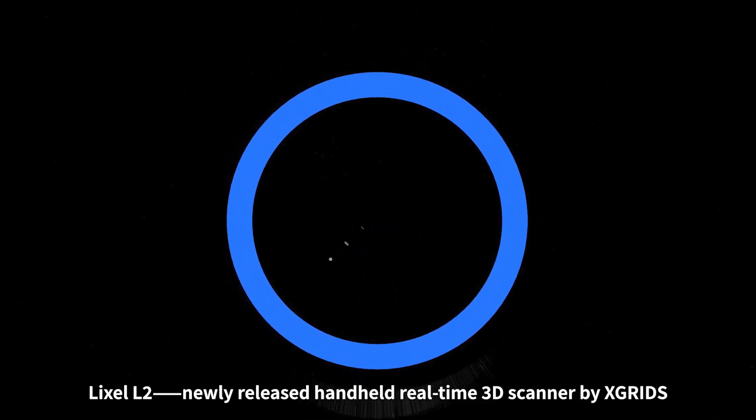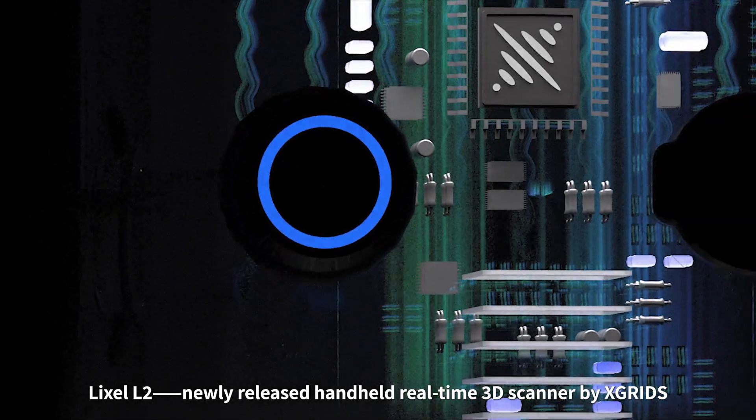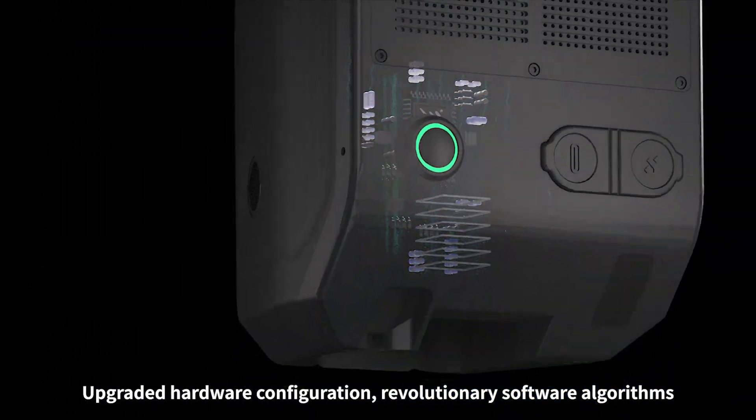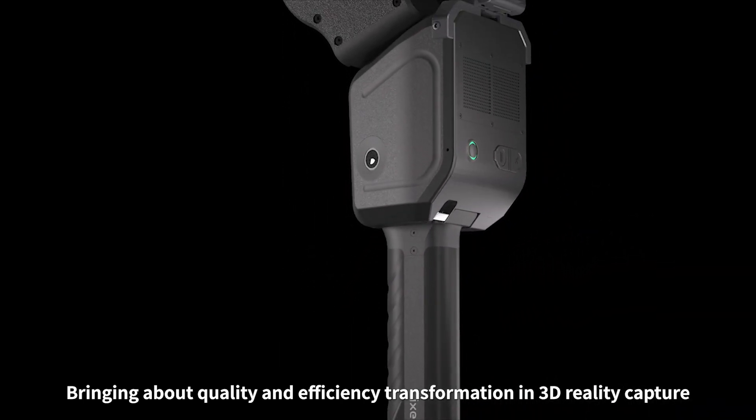Lexil L2, newly released handheld real-time 3D scanner by X-Grids. Upgraded hardware configuration and revolutionary software algorithms, bringing about quality and efficiency transformation in 3D reality capture.